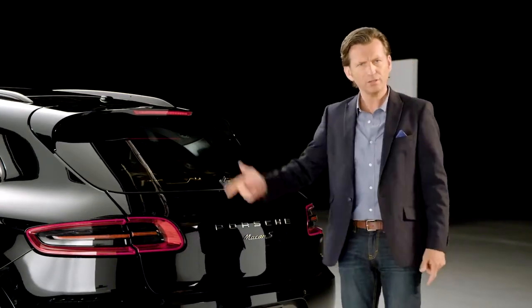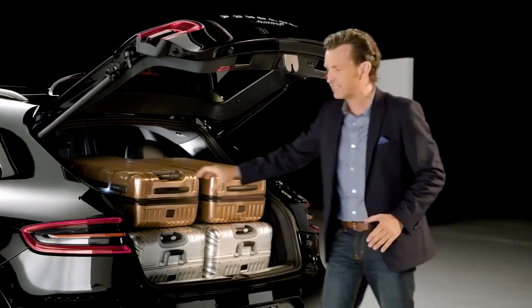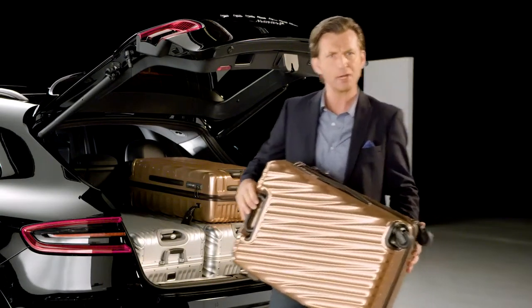I removed the parcel shelf, by the way, but with its sloping, coupe-like roofline, the height is somewhat compromised, which means one of my bags won't be coming with me. Let's see if it'll fit in the BMW.